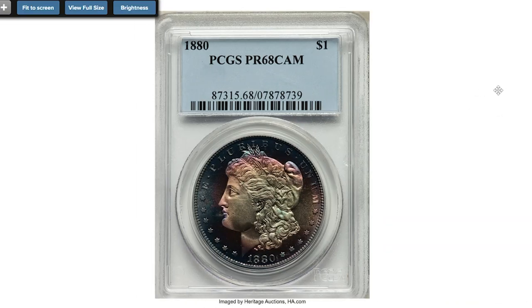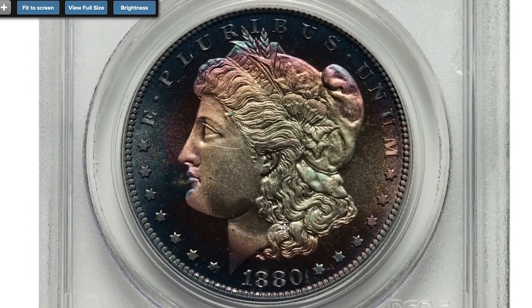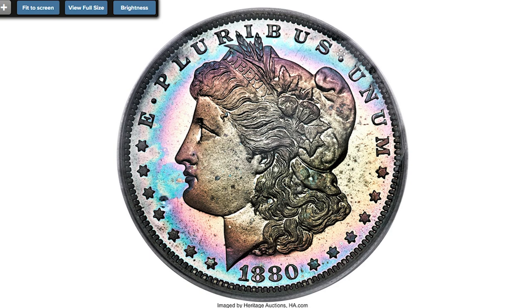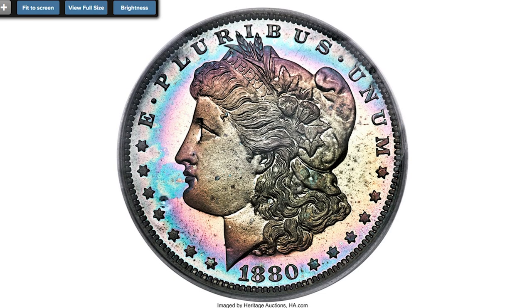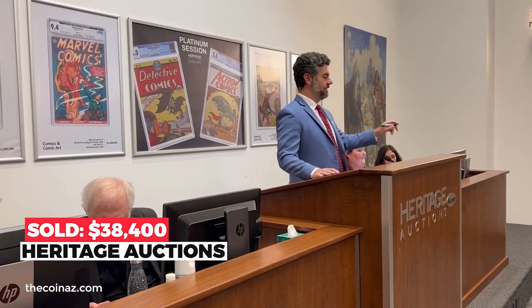Moving on to an attractively toned old U.S. coin: the 1880 Proof Morgan dollar, graded PR-68 with a Cameo designation. George T. Morgan's iconic silver dollar design was introduced in 1878 and remained in production through 1904, with a modified version briefly brought back in 1921. Today the Morgan dollar is one of the most widely collected series in American numismatics. Color, contrast, and preservation all come together in this super gem cameo example — shades of blue at the border transition to glints of rose, violet, yellow, orange, and mint green towards the centers on each side. Field-device contrast persists through the layers of color. Close inspection under the loupe fails to reveal any obvious or noteworthy evidence of contact. A spectacular proof in every possible respect. Sold October 6, 2022 for $38,400 at Heritage Auctions.